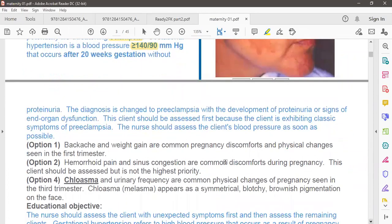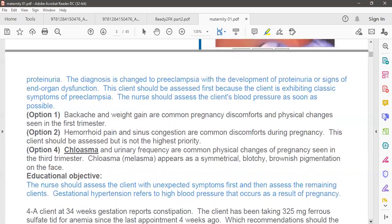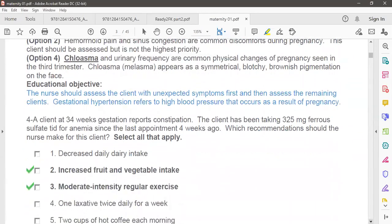Also noted: at 20 weeks gestation without proteinuria, the diagnosis changes to pre-eclampsia with development of proteinuria or signs of end-organ dysfunction. This client should be assessed first because she is exhibiting the classic symptoms of pre-eclampsia. The nurse should assess the client's blood pressure as soon as possible and administer medication to control the blood pressure.